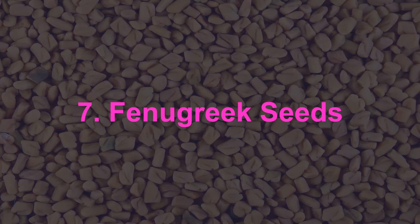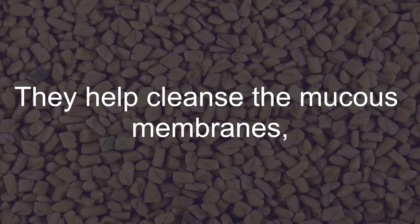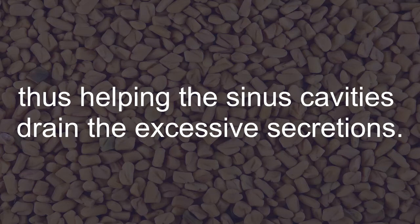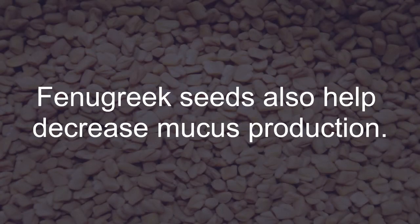Fenugreek Seeds: Fenugreek seeds contain anti-inflammatory properties. They help cleanse the mucus membranes, thus helping the sinus cavities drain excessive secretions. Fenugreek seeds also help decrease mucus production.